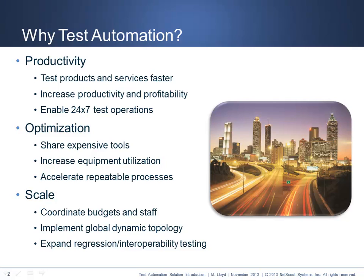Automation can also establish 24x7 test operations from anywhere in the world. Test automation optimization enables the sharing of expensive tools across multiple equipment pools and user groups. It increases the overall equipment utilization so less equipment is needed in the long term. And often, more importantly, it facilitates processes that are not only fast but also very repeatable, making regression testing as simple as a click of a mouse.